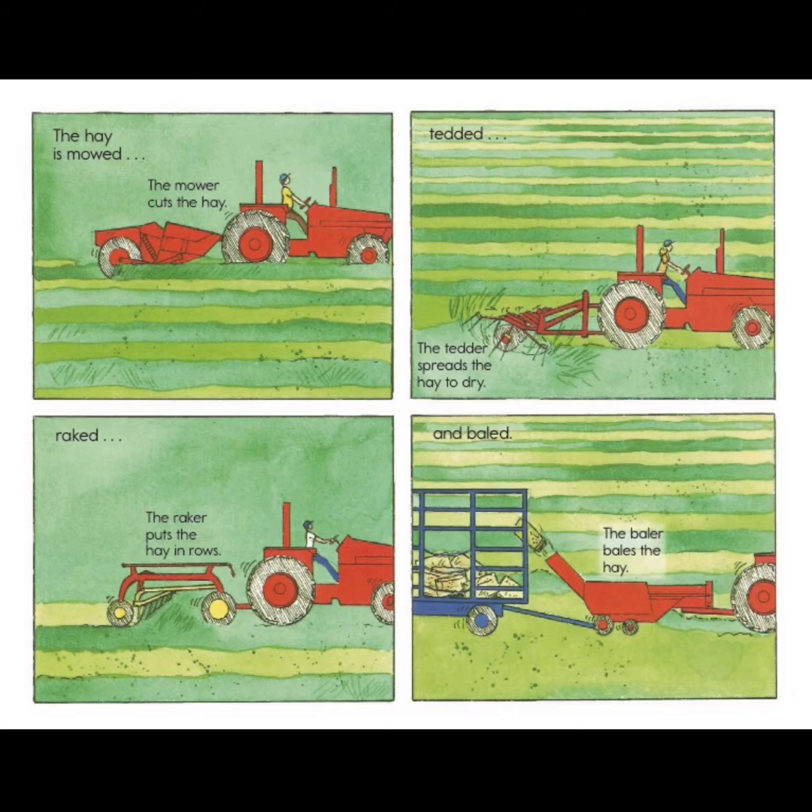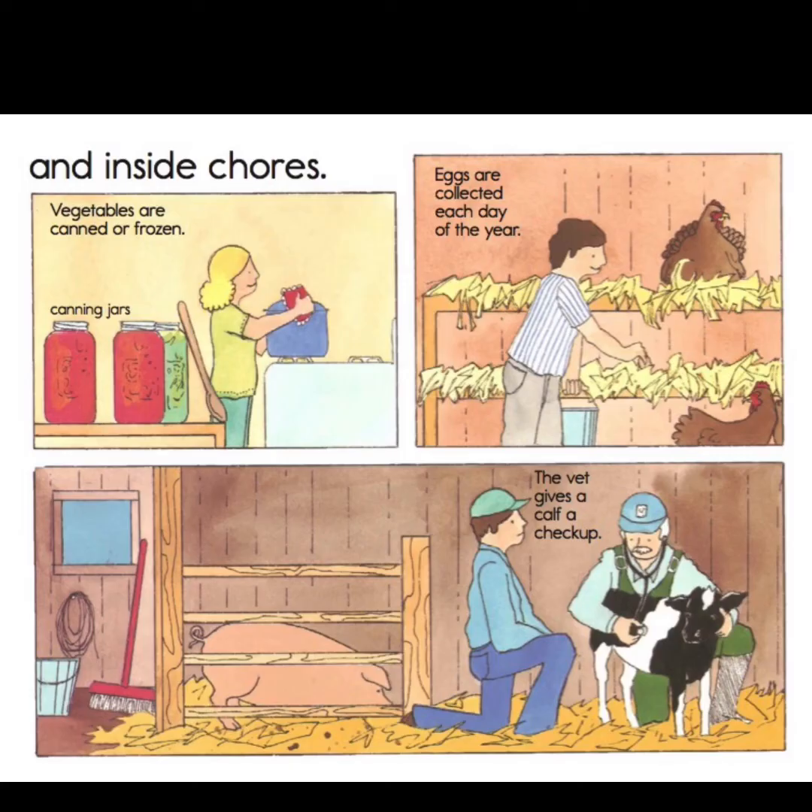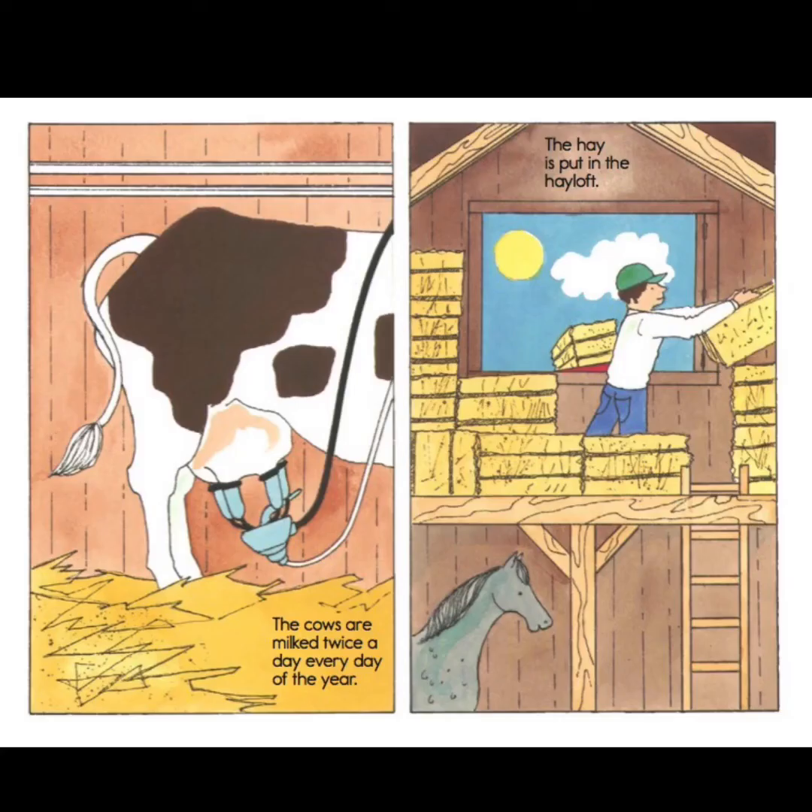The hay is tedded — the tedder spreads the hay to dry. Then it's raked — the raker puts the hay in rows. And then the baler bales the hay. Sometimes you see big circle bales of hay too, depending on the kind of machine the farmers have. In summer, some inside chores are canning and freezing vegetables. Eggs are collected each day. A vet gives the calf — a baby cow — a checkup. The cows are milked twice a day every day of the year, and the hay is put in the hayloft.